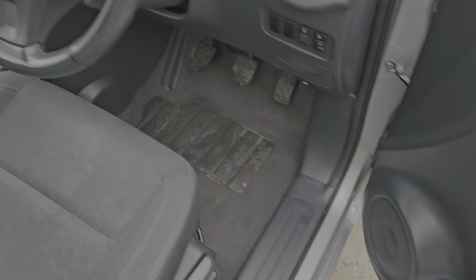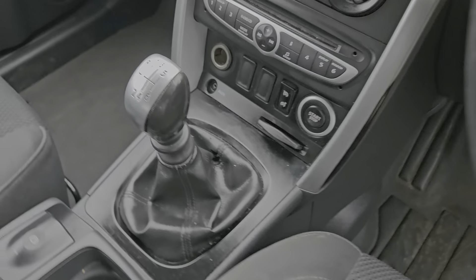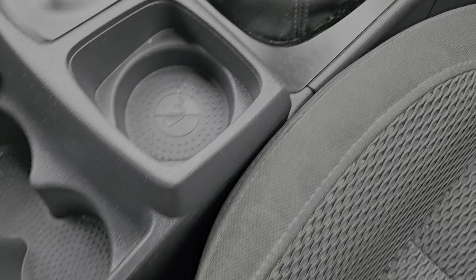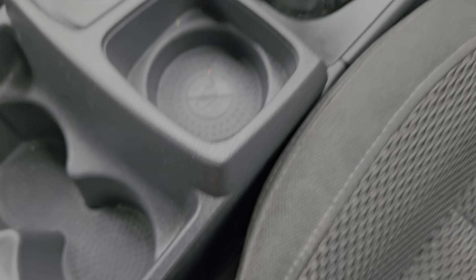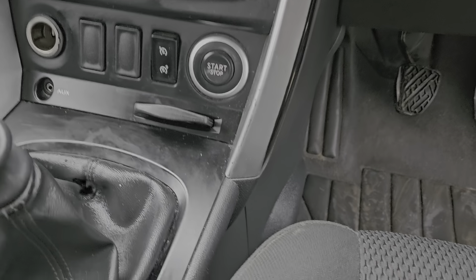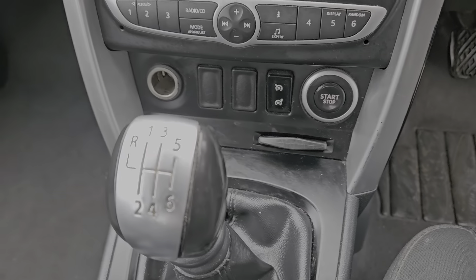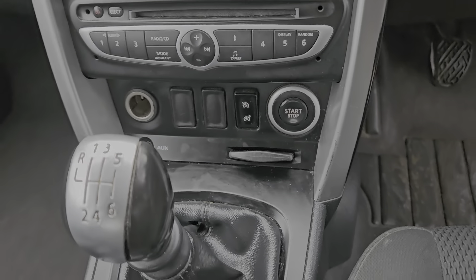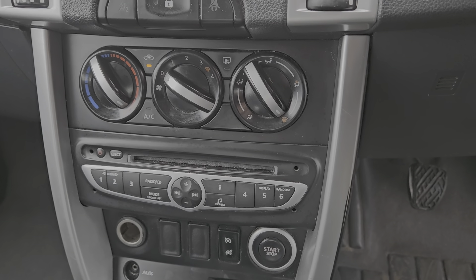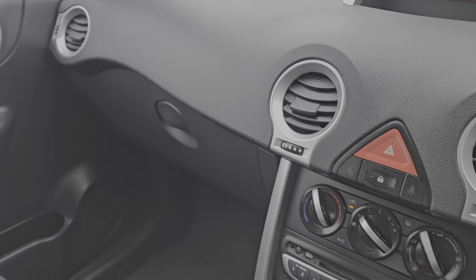We've got front and rear electric windows, a multifunctional steering wheel, and a 6-speed manual gearbox. There's an electronic parking brake, which works really well. We've got two cup holders and a bit of storage. We've got the start-stop button with the key card, aux connectivity, a 12-volt plug, a radio CD player, and air con and climate control, along with the time, temperature display, and the glove box.